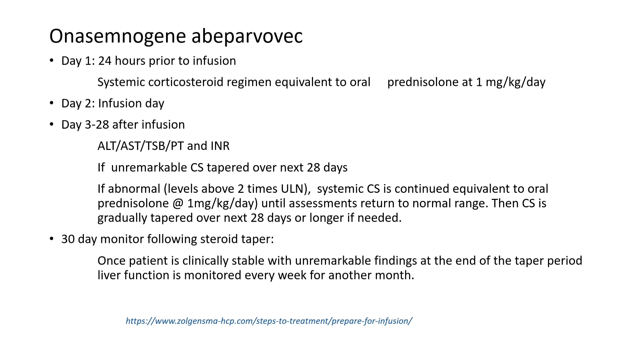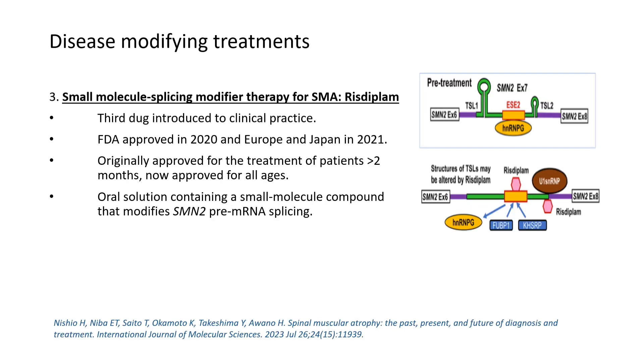From day 3 to day 28, monitoring of AST, ALT, and INR is very important in these children. This 30-day monitoring period is followed by a steroid taper depending on how the child is responding.